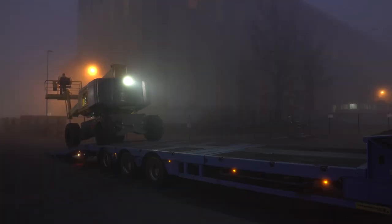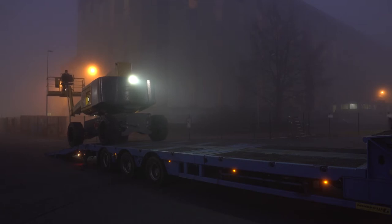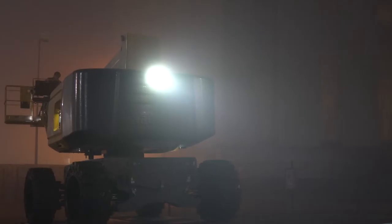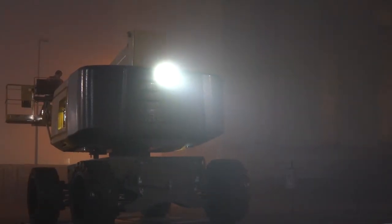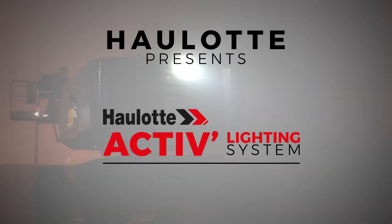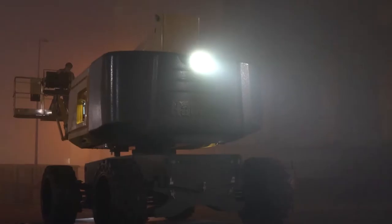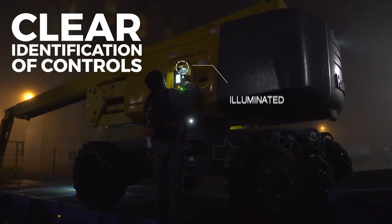Loading and unloading a MEWP on a truck is always a delicate procedure, and even more so in conditions of limited visibility, such as at dawn or dusk. To simplify this procedure while enhancing user safety, Haulotte developed an innovative and ultra-high performance lighting system: the Haulotte Active Lighting System. The Haulotte Active Lighting System is unique.